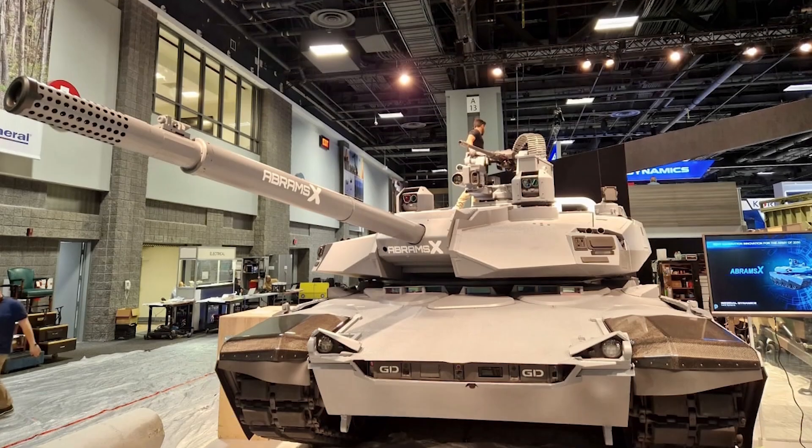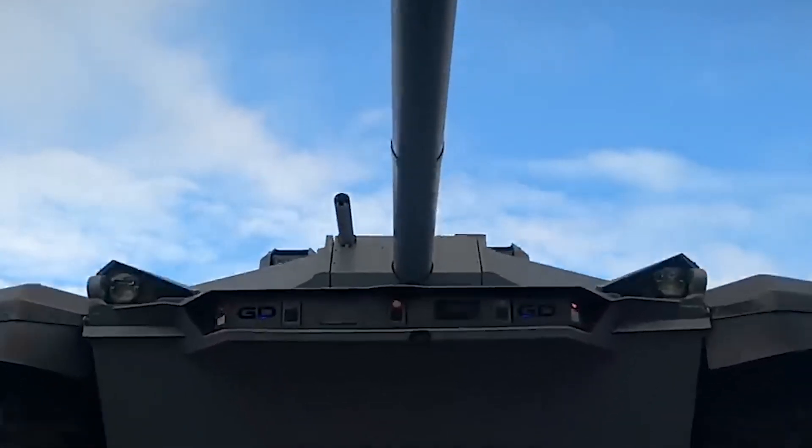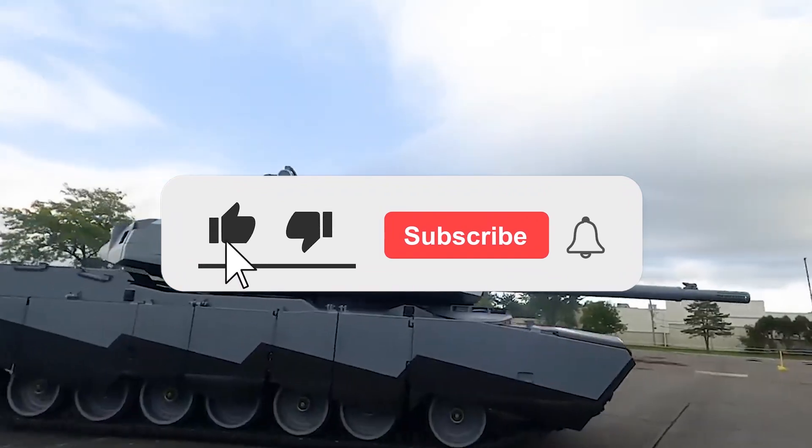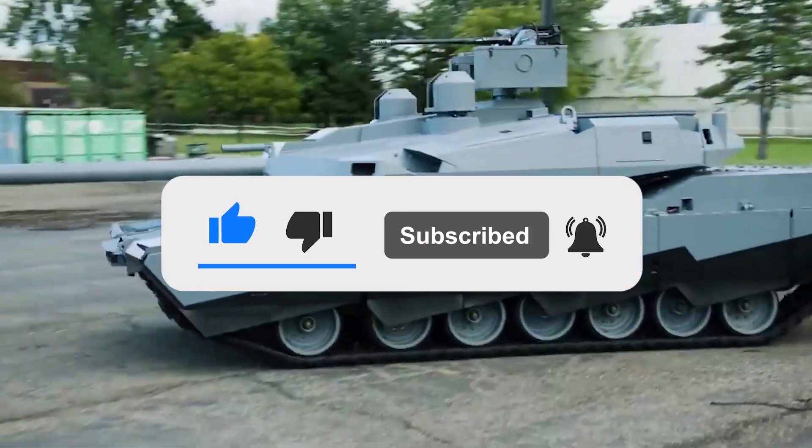What are your thoughts on what we know about the Abrams X so far? Let us know in the comments below. If you enjoyed this video, don't forget to give us a like and subscribe to our channel to get our latest videos straight to your notifications.